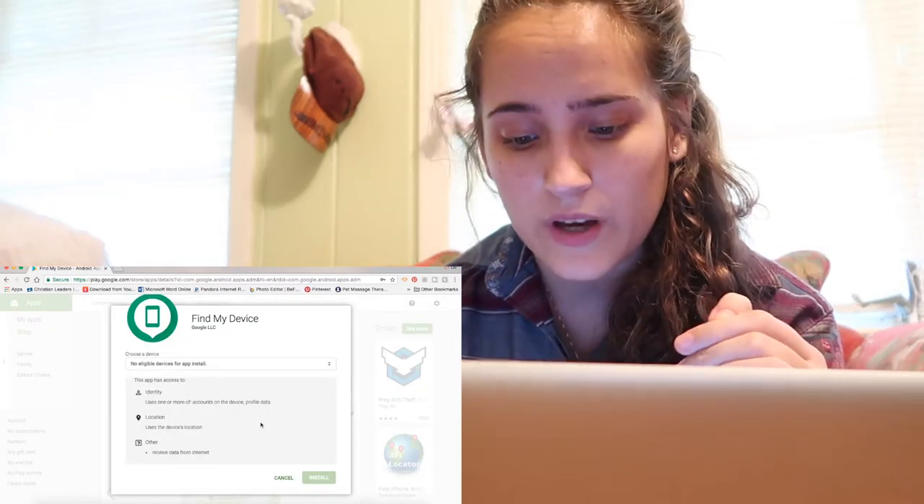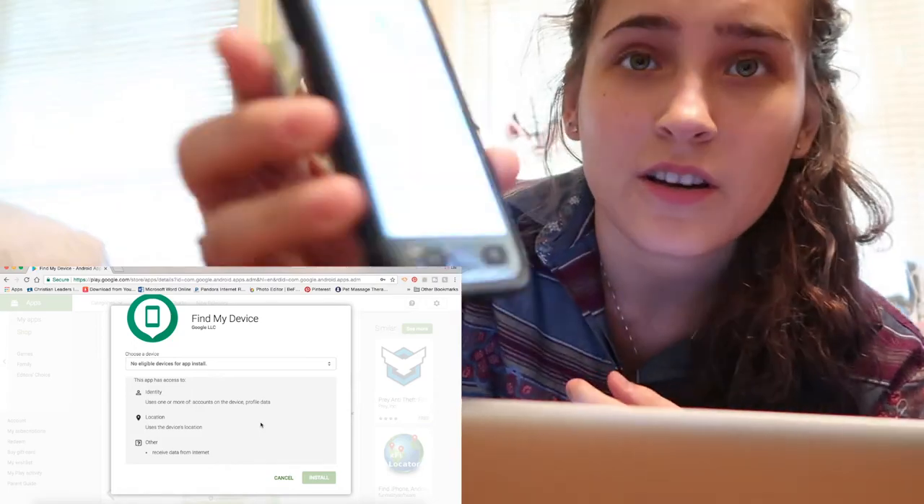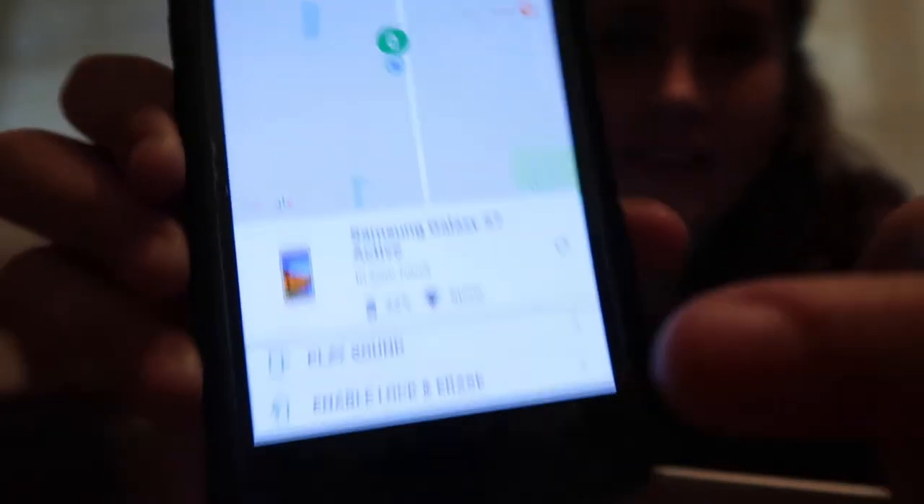So what you have to do with this is you have to have it downloaded on your phone and signed in. This is so creepy. Look — it says right there.